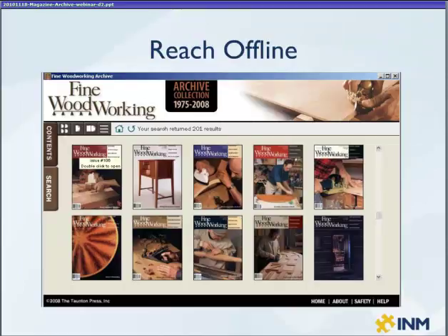The final product in Reach e-publishing solutions is Reach Offline. This is a DVD-based archive where your PDF documents that have been digitized, scanned, and OCR'd would be pre-processed and generated into a DVD archive.